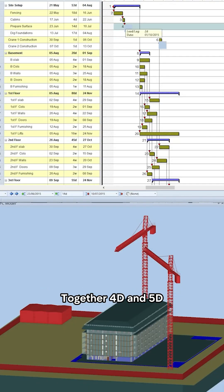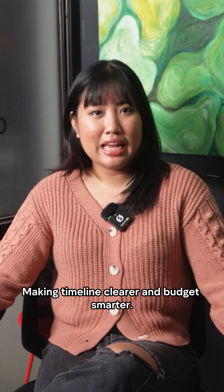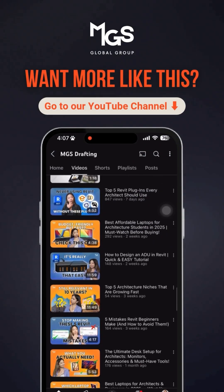Together, 4D and 5D turn static models into powerful project management tools, making timelines clearer and budgets smarter. Want to learn more? Drop a comment down below, and we can do a deep dive on our channel.